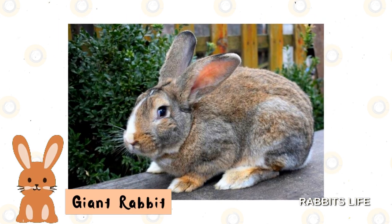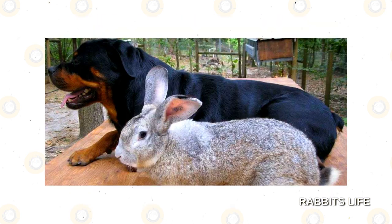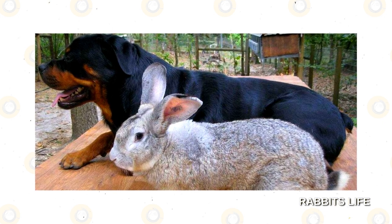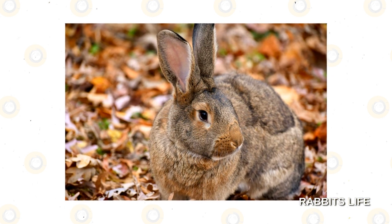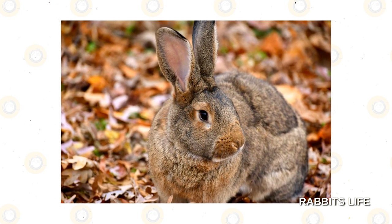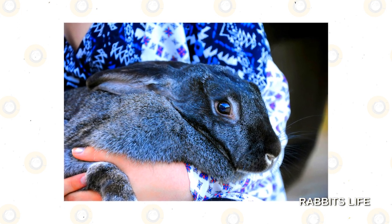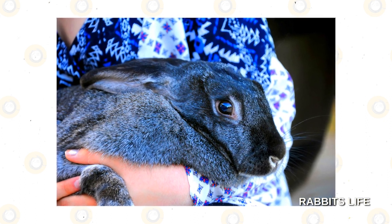Giant Rabbit. Although this next rabbit is gentle and sweet, it is the largest rabbit breed around. Adults can weigh up to 13 pounds, and you can become injured by their claws if they kick their feet while you are holding them. The giant also has very thick and dense fur. It requires a lot of looking after to keep it from becoming tangled and matted. The wool of their coat has a very thick undercoat, as well. This breed of rabbit also requires a special diet to keep their fur healthy.